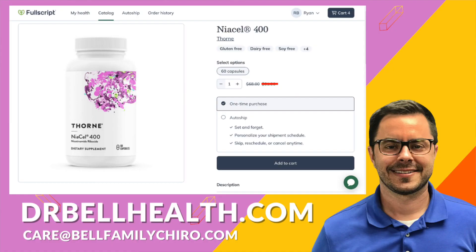Thorne is a great company. If you want to purchase this at a steep discount, go to drbellhealth.com — free shipping and returns. That is all for today's episode. I hope you found this review enlightening and learned something about NAD+ and our body. Stay curious, stay healthy, and feel free to dive into the science of wellness with us. Don't forget to like, share, and subscribe for more health insights.